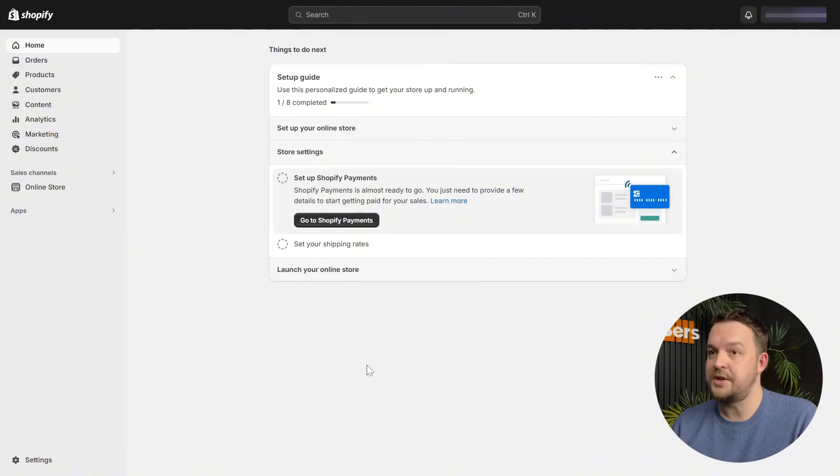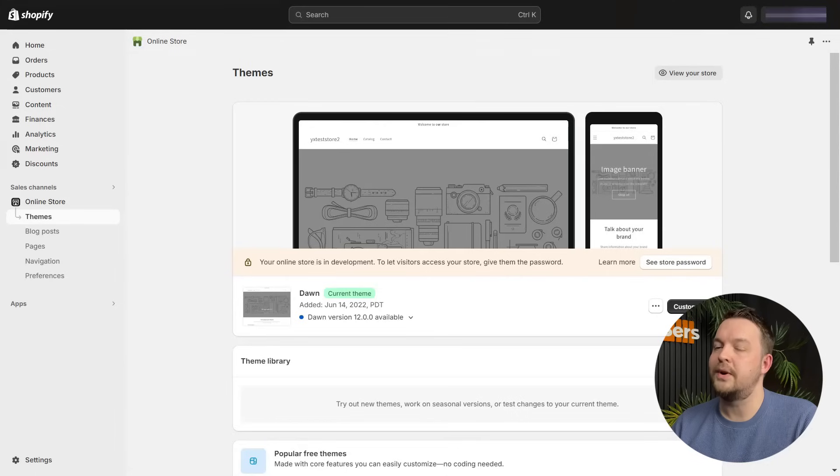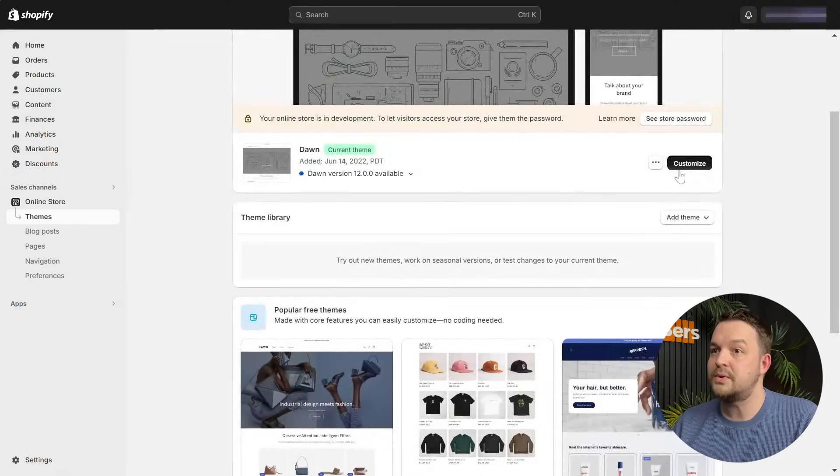But before we go to Shopify, I want to take just a quick minute to remind you why it can be the right place to start your dropshipping business. Shopify's interface and features are simple and easy to use. You won't have to spend too much time getting used to it, which means you don't need any technical knowledge. You can build your dropshipping store the way you want. Shopify has many built-in tools developed specifically for store setup and marketing, for all your needs, to empower your dropshipping business.